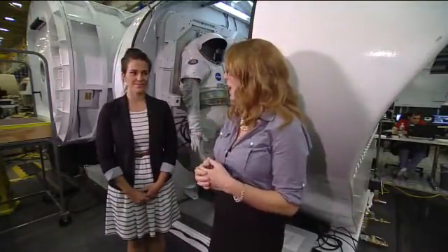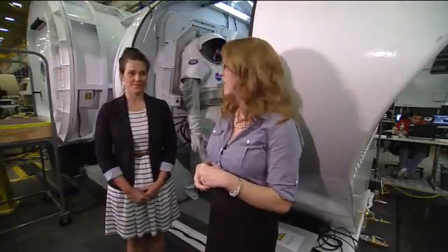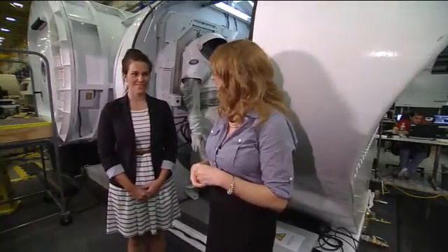One of the key elements is powering the SEV, the rover we're using. Here to tell us about that is Abby Ryan, the lead engineer on the fuel cell we're using to power it this year. Thanks for joining us, Abby.